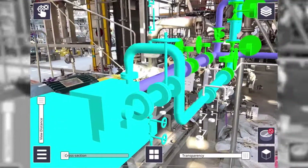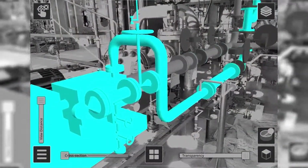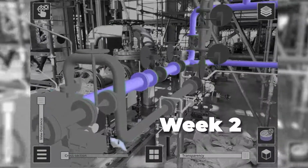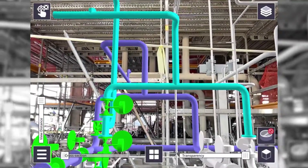The superintendents are responsible to develop a four-week look ahead from their backlog of constraint-free IWPs. When we bring this into augmented reality we end up with a 4D four-week look ahead.